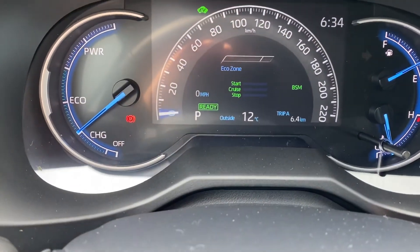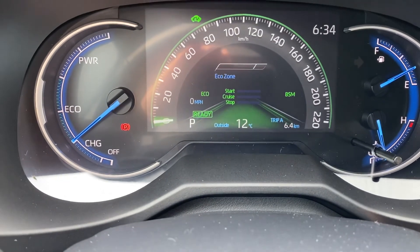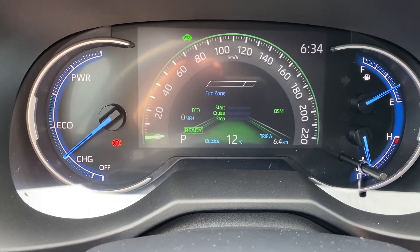Typically the vehicle will start in normal mode. Now if I twist it to the left into eco mode, you can see eco lit up on the left, but the display has green accents now.